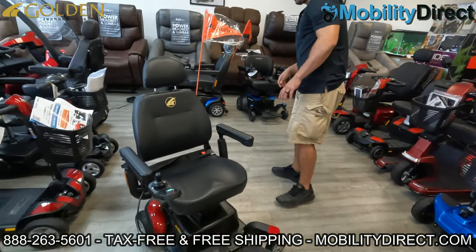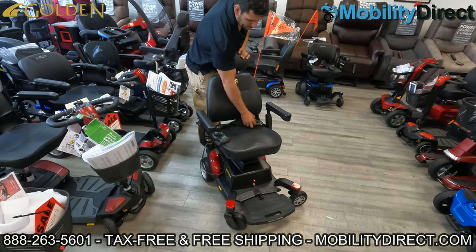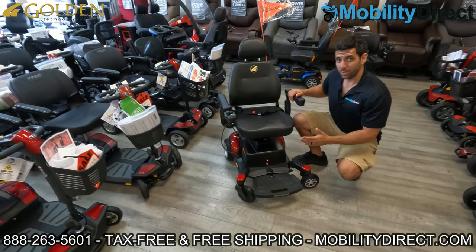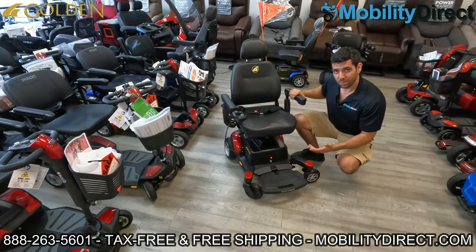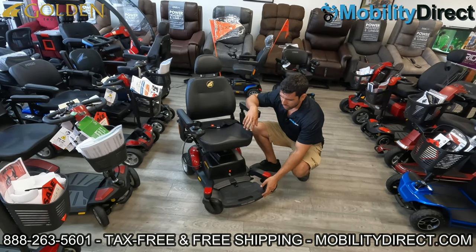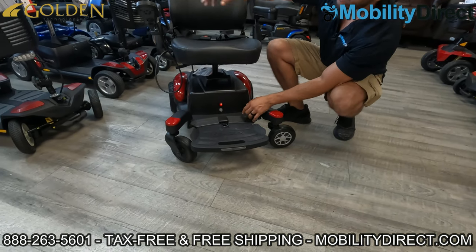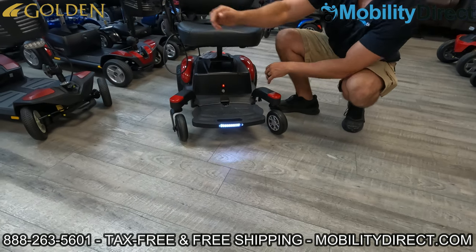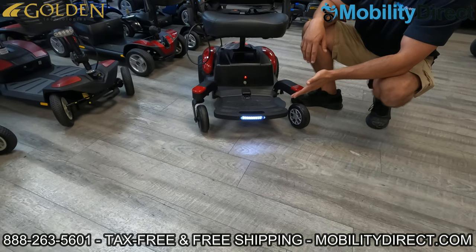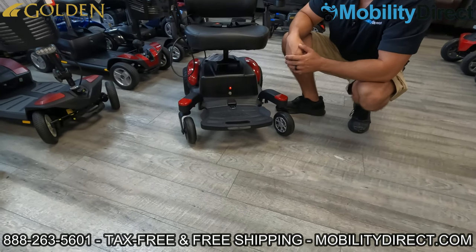The only thing it doesn't have, which I wish it did, is a recline feature for the seat — the seat is locked into position. It does come with a seatbelt, complimentary, as well as a one-year in-home service agreement, which Golden offers with every single power wheelchair and scooter purchase. So as long as it's covered by warranty, labor charges for in-home service are covered within that first year. Something really neat is the light kit, which features motion-sensing technology — it will turn off automatically when the chair is not being moved to save battery.